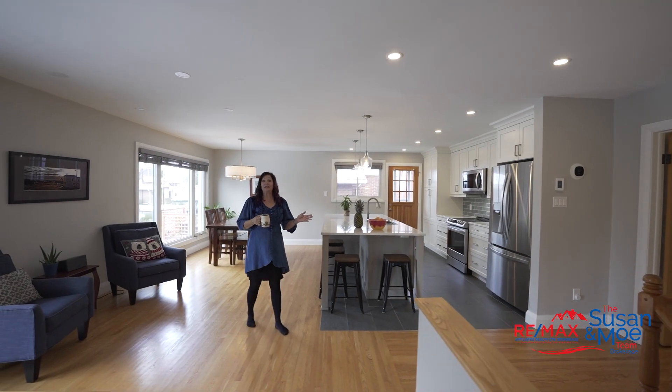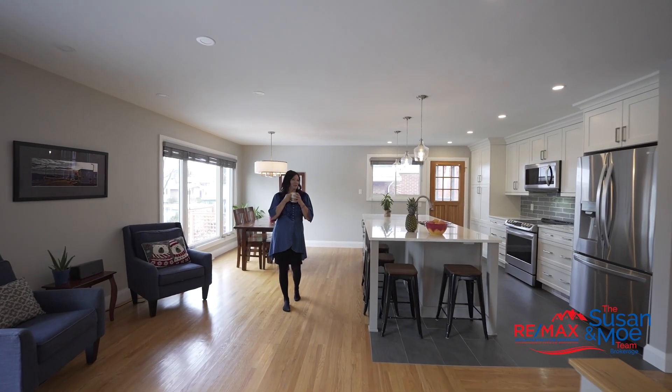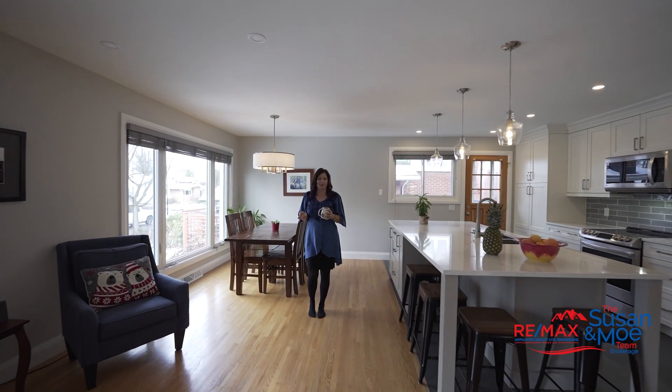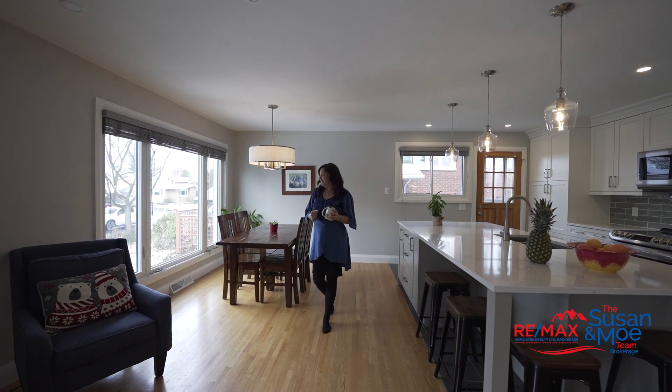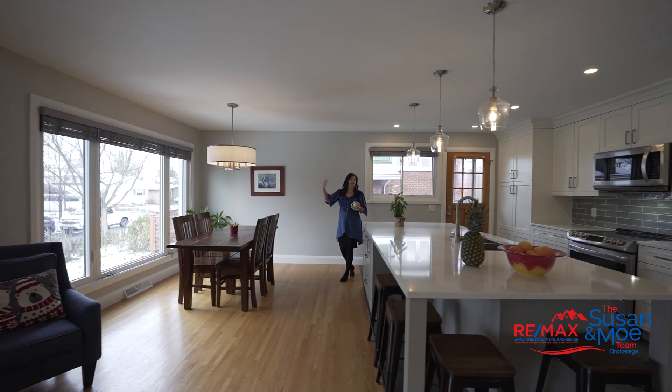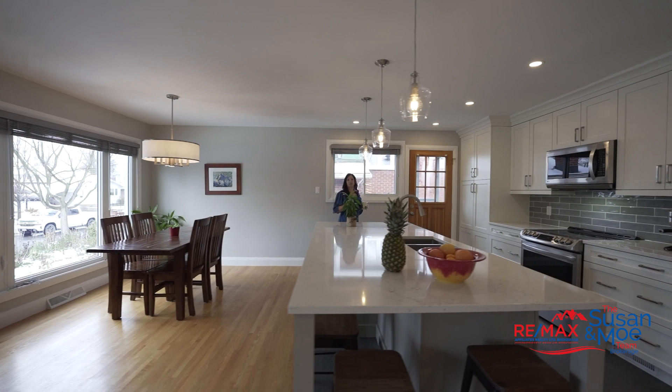As soon as you walk into this property you feel right at home. Grab yourself a nice coffee, sit by one of these giant windows and curl up and read a book. This open concept area is massive. If you're standing on the street you would never guess that this home is this large.